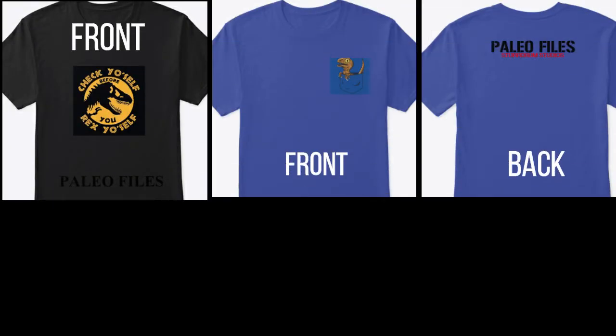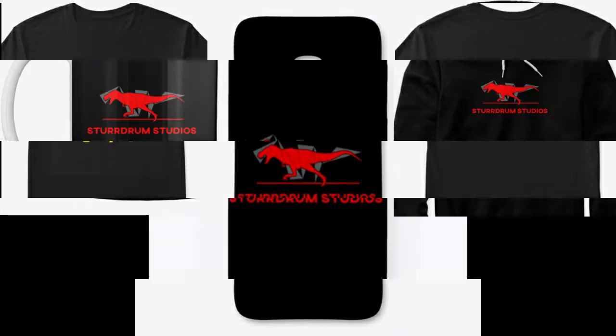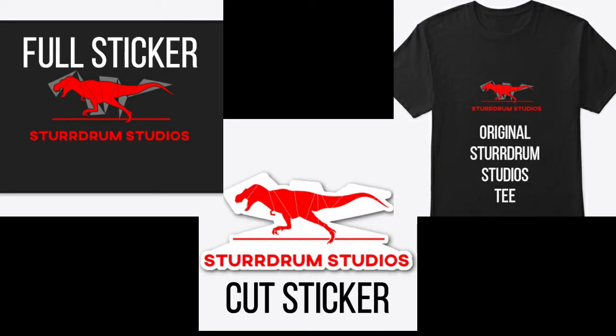Interested in some Sturdrum Studios and Paleophiles merchandise? Check out our links in the description below. Don't forget, if you have any questions regarding the species profile in this episode, feel free to contact the Sturdrum Studios official Facebook page to have a chance to get your questions featured in the Q&A portion of the episode. Now, on with the episode.